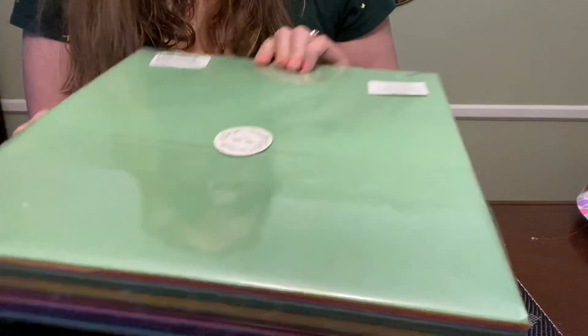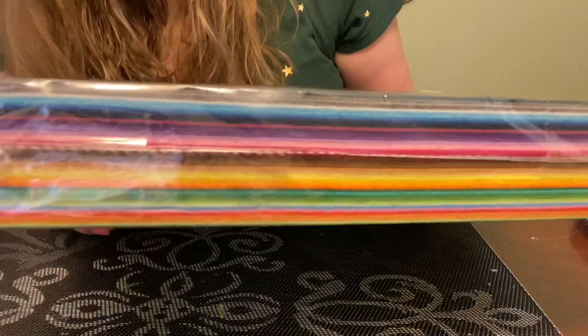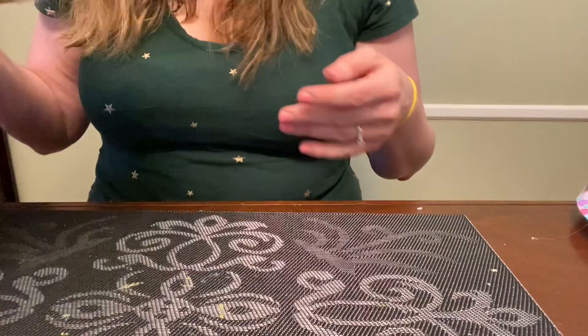I bought this big pack of felt with multicolors to try it out. I can't remember exactly how much it was — I'm thinking maybe $12. And there's a good amount in here, with large sheets.